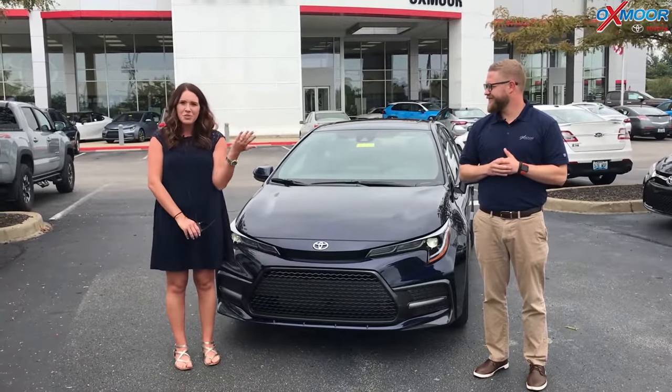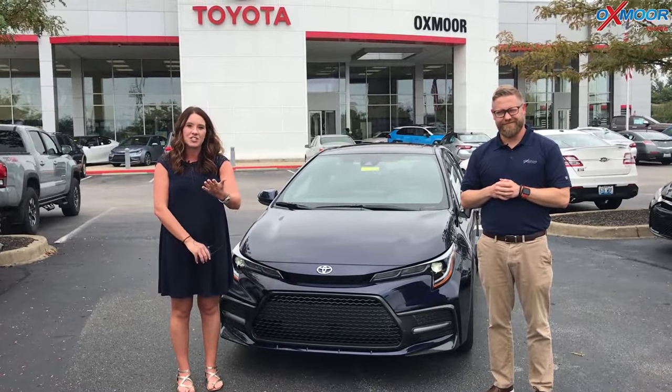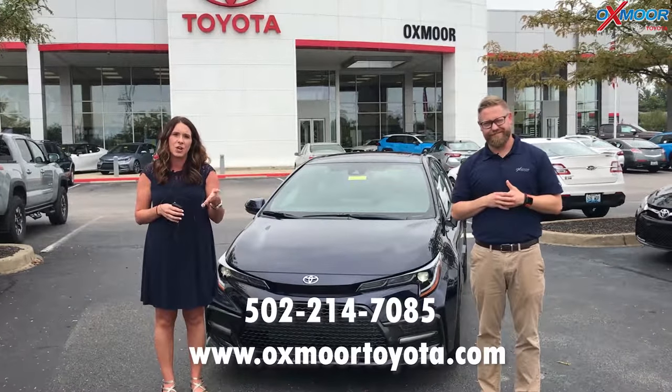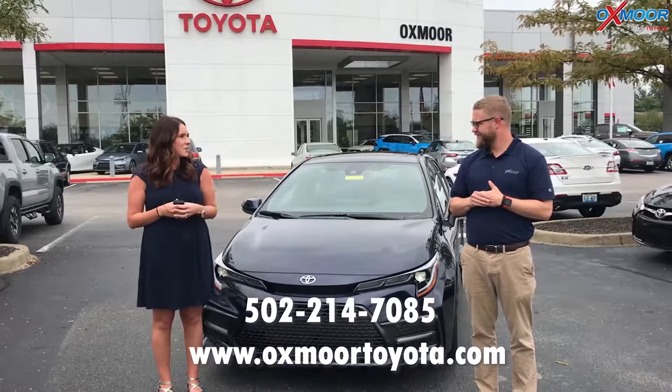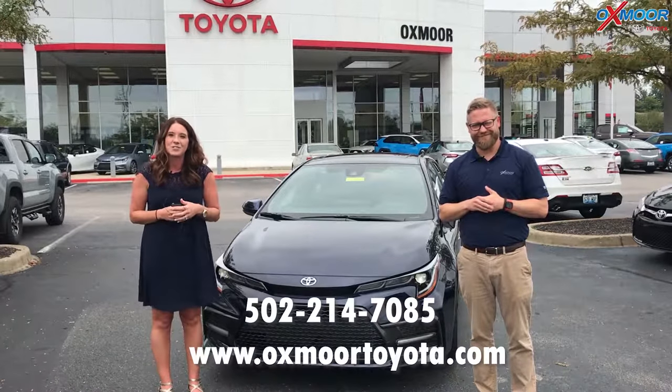Alright you guys, hopefully Chuck and I were able to answer the questions that you all had. If you have any additional questions, please feel free to let us know in the comments below. We'll definitely take a look at those and do another video to answer them. Thanks guys, we'll see you all soon.